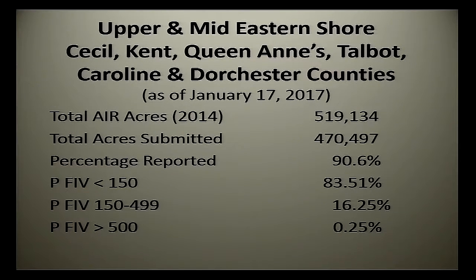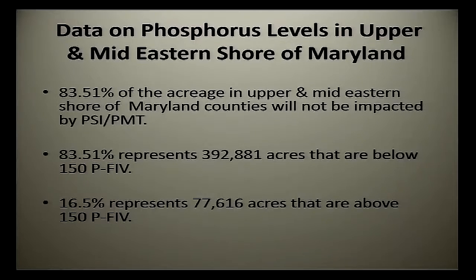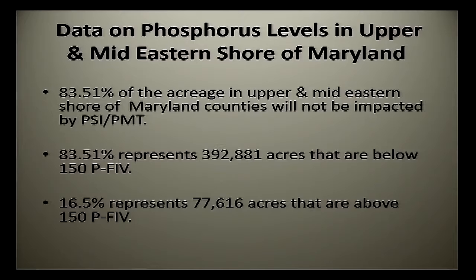Breaking it down to the upper and mid-Eastern Shore — encompassing Cecil, Kent, Queen Anne's, Talbot, Caroline, and Dorchester counties — we anticipated 519,000 acres and got a little better than 470,000, which was 90%. Of that, 83-plus percent were less than 150 FIV — no impact. 16% were between 150 and 499, and a quarter of a percent were greater than 500. So we don't have a lot of the really high ones in this region. In acreage terms for that same region: 83% of acres — 392,000-plus thousand acres — were not impacted. 16.5%, representing 77,000-plus acres, were over 150.